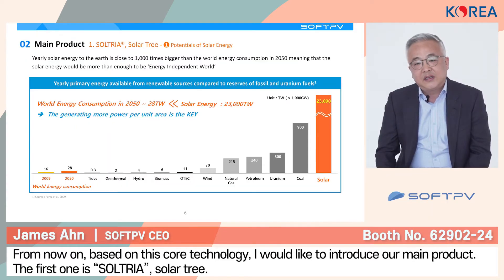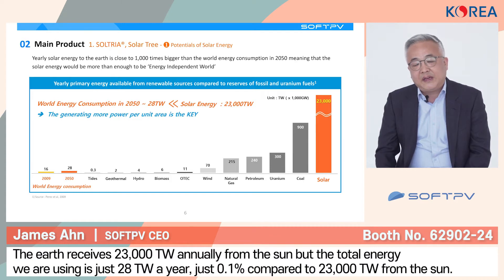Based on this core component and technology, I would like to introduce two main products. The first one is Soltria — it's like a solar tree. As you can see in the graph, PV power source is the most available power source in the world, and we are receiving more than 23,000 terawatts yearly from the sun to the earth.